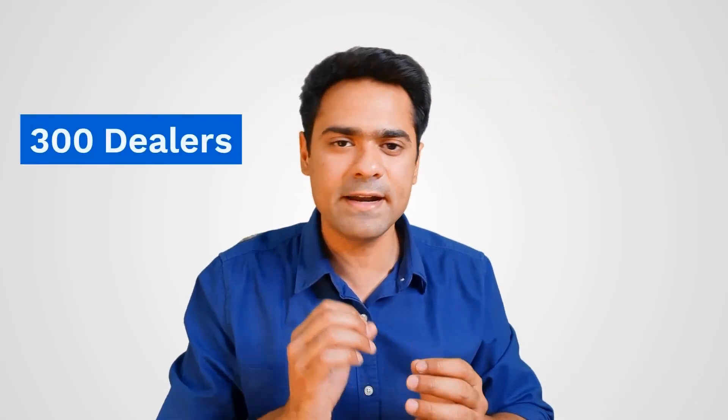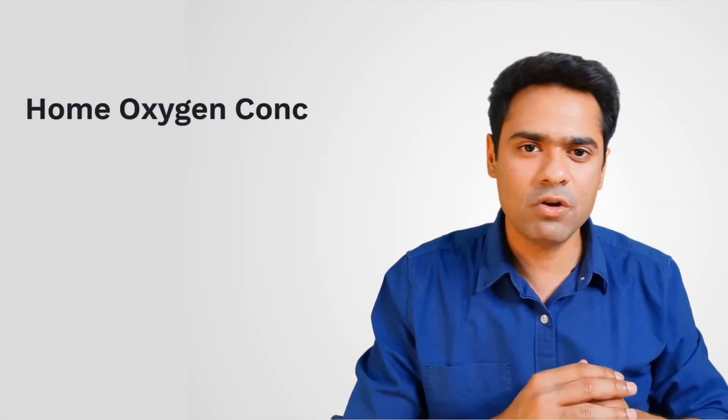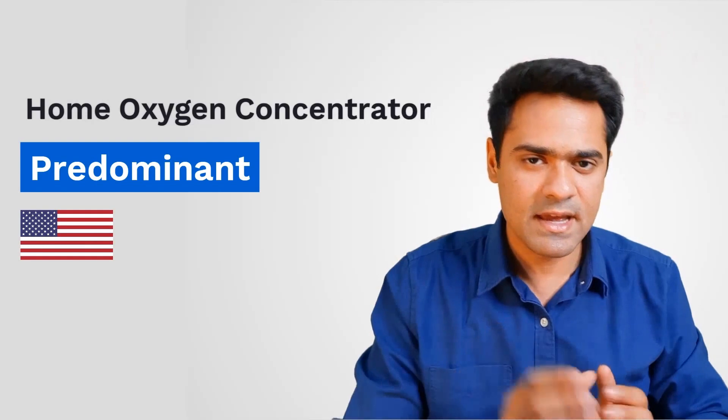For this video, we gathered the prices of various types of oxygen concentrators from over 300 dealers spread across more than 60 cities of India. The home oxygen concentrator market in India is predominant with oxygen concentrators imported from the US and China.